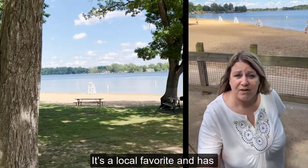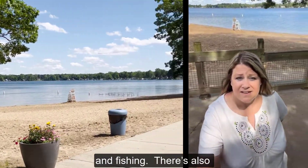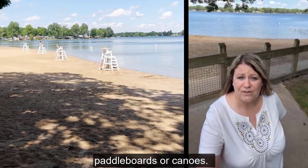It's a local favorite with a sandy beach on Long Lake that's perfect for sunbathing, swimming, and fishing. There are also lifeguards on staff. You can rent kayaks, paddle boards, or canoes.